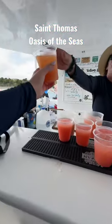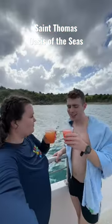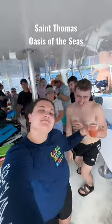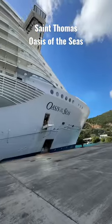On our way back to the dock they served some rum punch, and this was all included in the excursion so it was as much as you care to enjoy. We also had a little dance party on the boat on our way back, and we finally made it back to the ship.